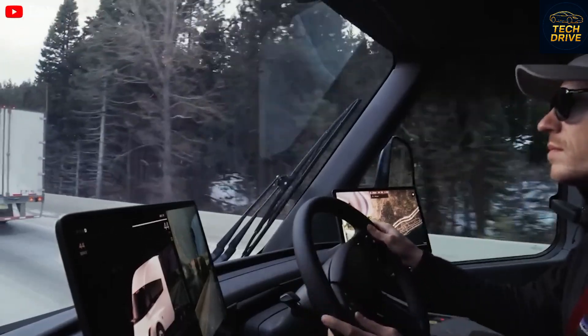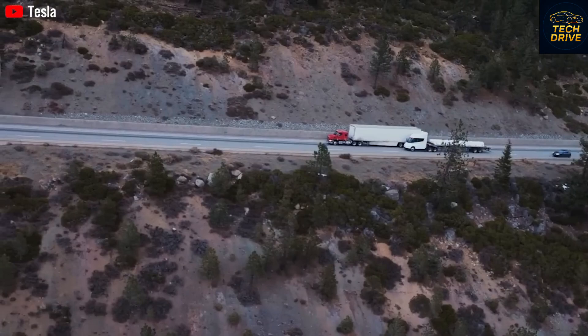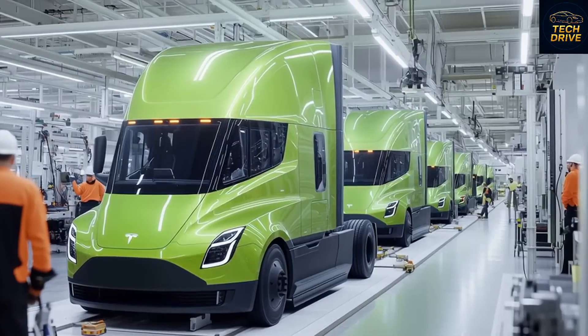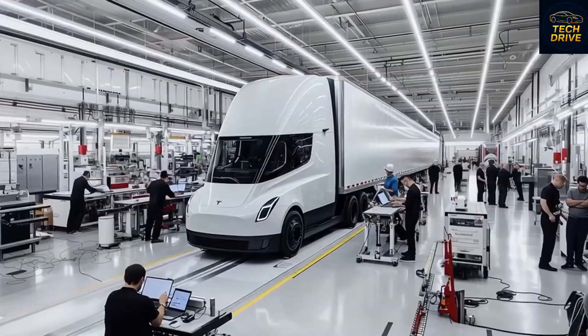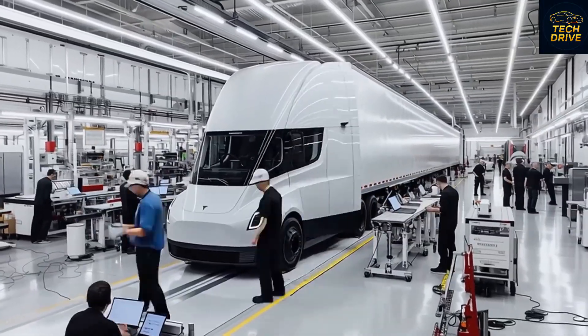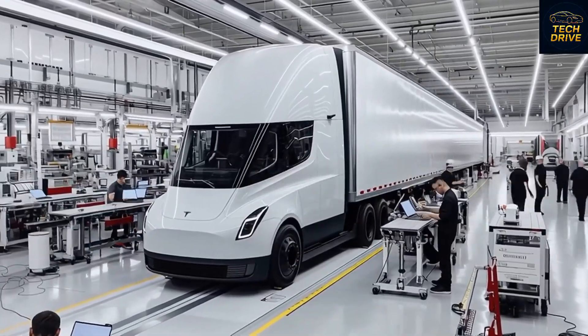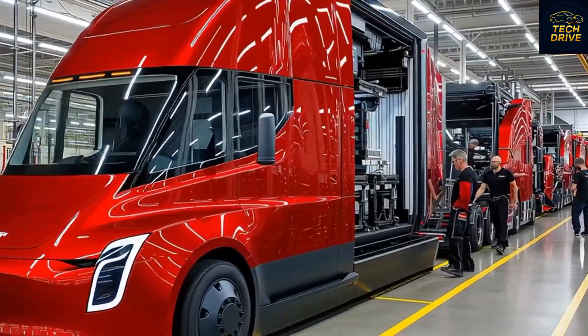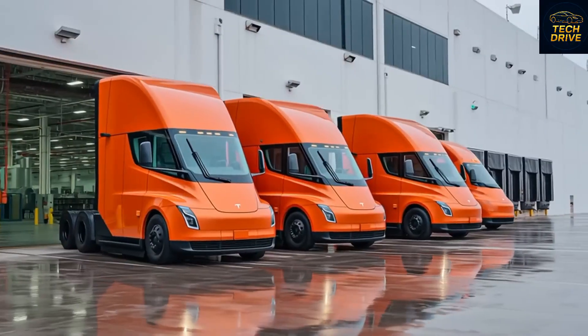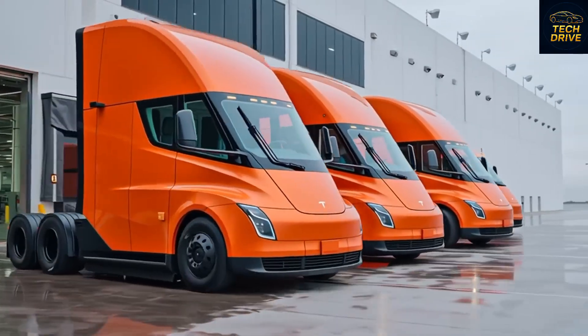During Tesla's recent third-quarter meeting, Elon Musk shocked everyone by revealing that the upgraded Tesla Semi V2 is not just real — it's faster than some sports cars. Yes, a massive 80,000-pound truck that can accelerate like a performance car. The new Tesla Semi V2 doesn't just move freight, it moves the future. It features a sleeker, wider cab and a modernized design.